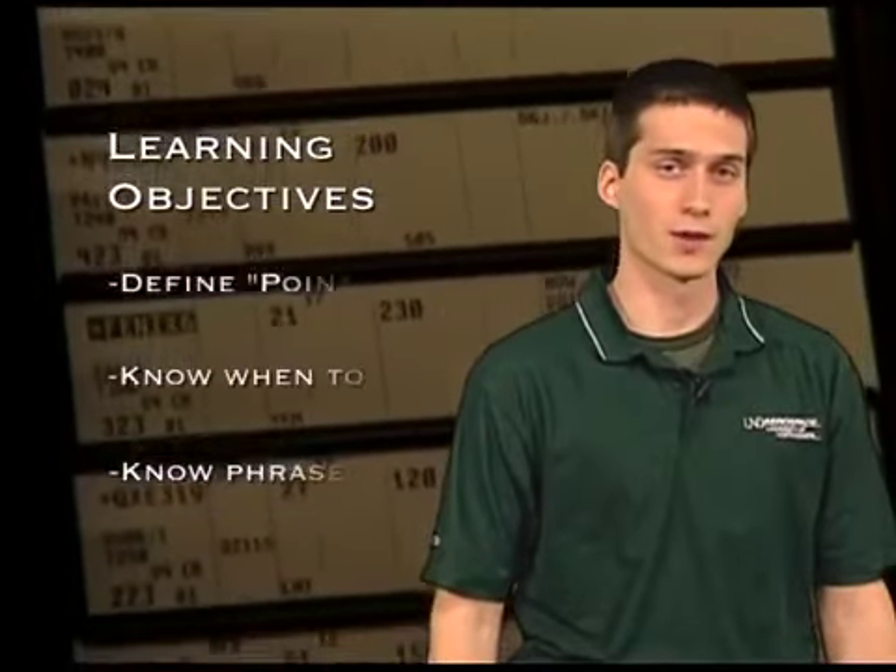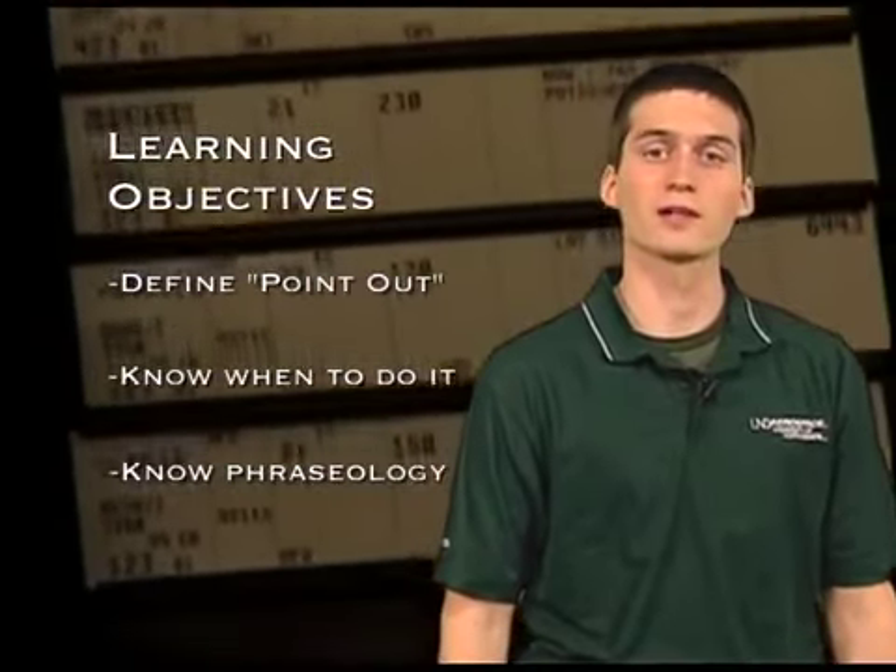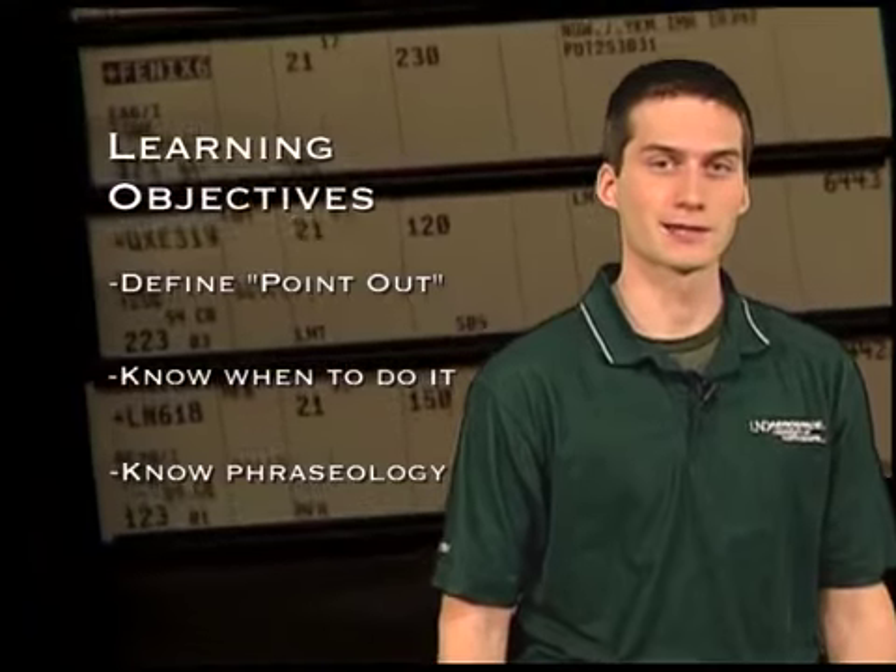My name is Kyle Wanner. I'm an air traffic control student here at the University of North Dakota. In this episode, we will cover what point-outs are, when they are necessary, and what phraseology must be used, today on ATCAST.